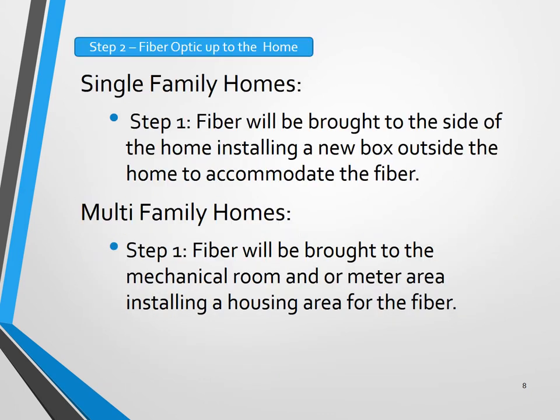Once the infrastructure is built throughout the community, the next step will be bringing that fiber up to the home. They'll be taking the current location of where the pedestals are — those green boxes that house the fiber — and for single family homes, bringing it up to the side of the home and installing a new box outside that will house the fiber while keeping the current coax in place until the fiber is switched over. For multifamily homes, the first step will be bringing that fiber to the mechanical room or meter area and installing a housing area for that fiber, staged there until the next step.